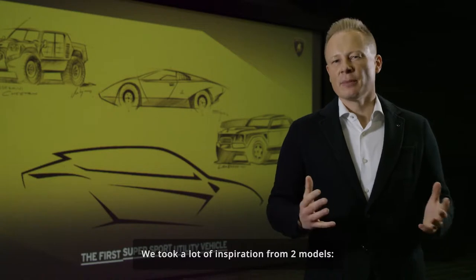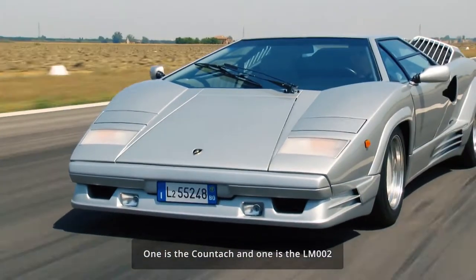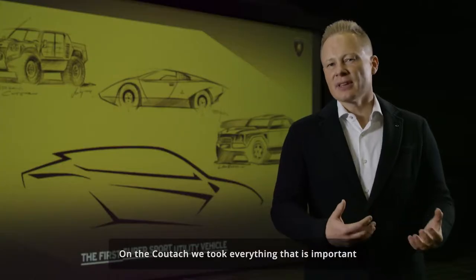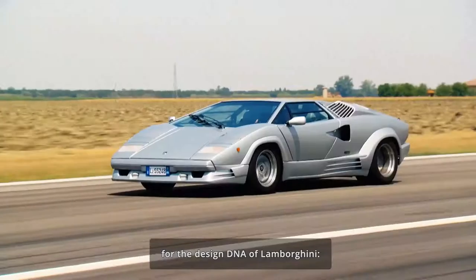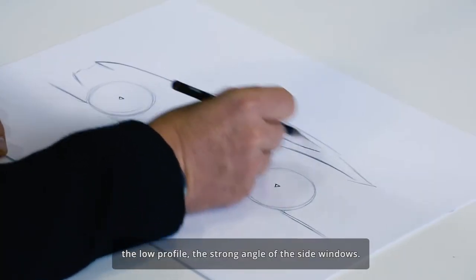We took a lot of inspiration from two models: the Countach and the LM002. From the Countach, we took everything that is important for the design DNA of Lamborghini — the low profile and the strong angle of the side windows.